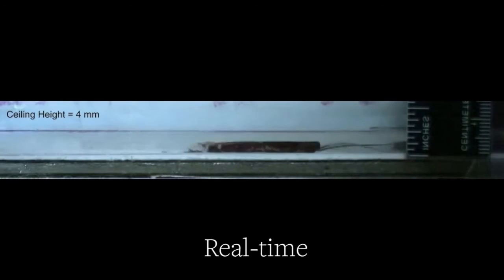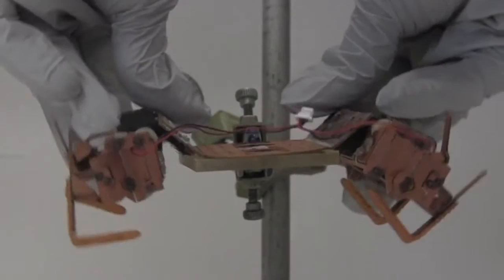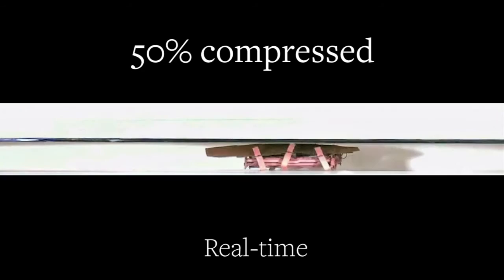Inspired by this awesome skill set, the researchers built CRAM — a Compressible Robot with Articulated Mechanisms. The prototype has a segmented, pliable shell and, like the cockroach, CRAM is able to sprawl out and run using other parts of its legs instead of its feet. Imagine the possibilities, like sending a swarm of cockroach robots into the tiniest spaces to find disaster survivors.